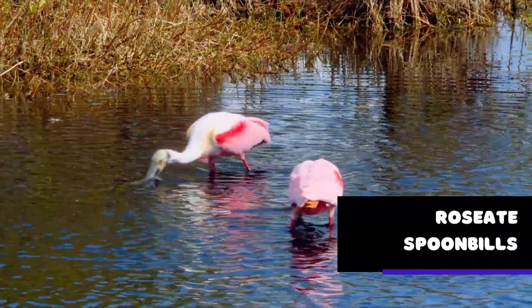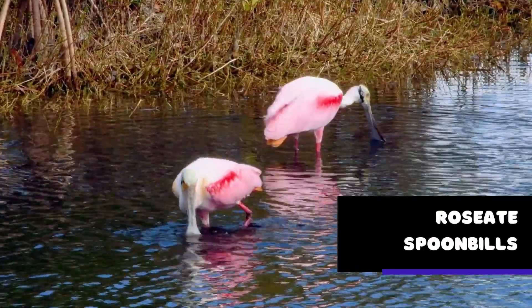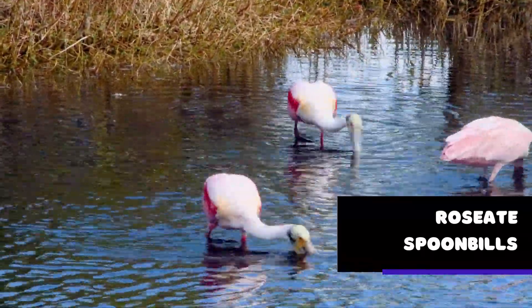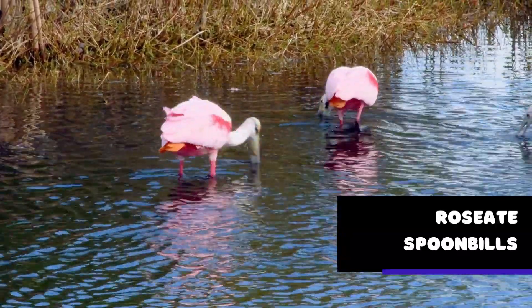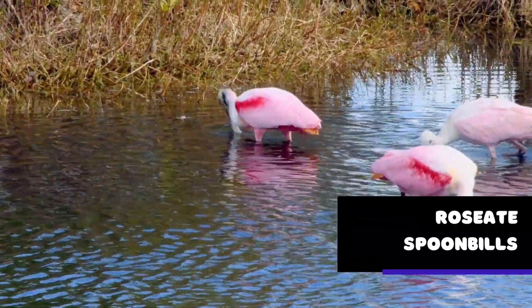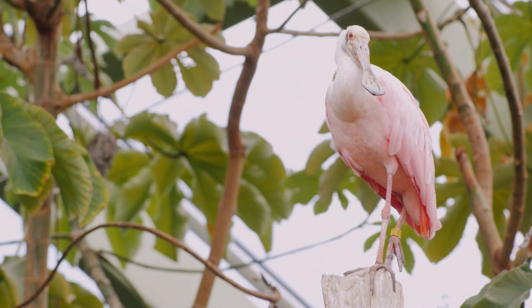The roseate spoonbill is a beautiful bird with a unique appearance that sets it apart from other wading birds. With its pink feathers, distinctive spoon-shaped bill, and striking eyes, the roseate spoonbill is a sight to behold. One of the most fascinating things about the roseate spoonbill is its feeding behavior — the bird uses its bill to sweep through shallow water, sifting through the mud to find small fish, crustaceans, and other aquatic prey.